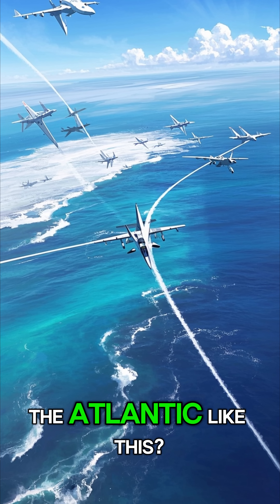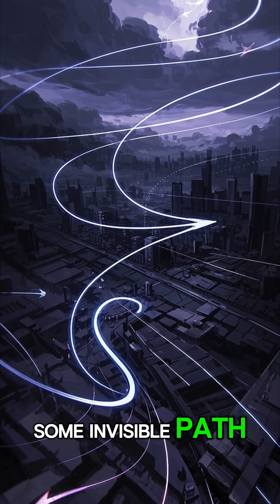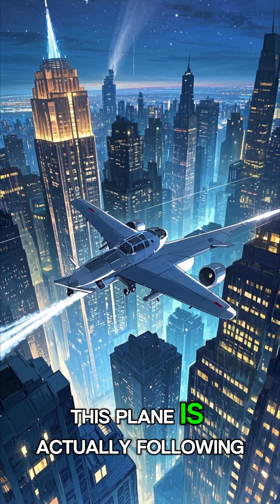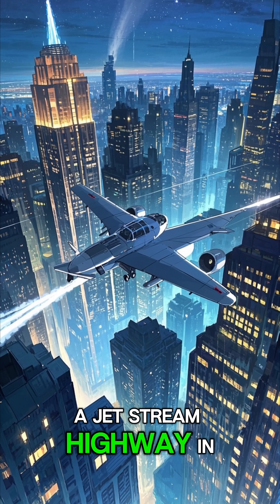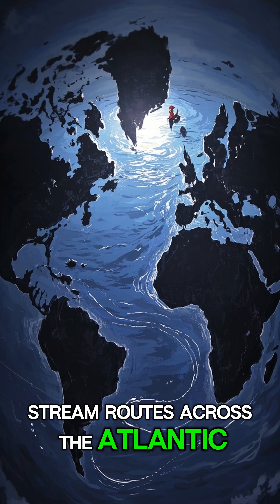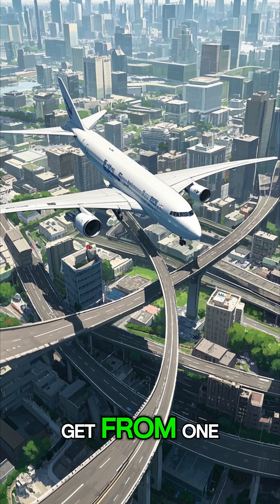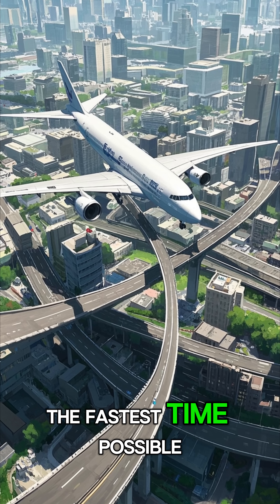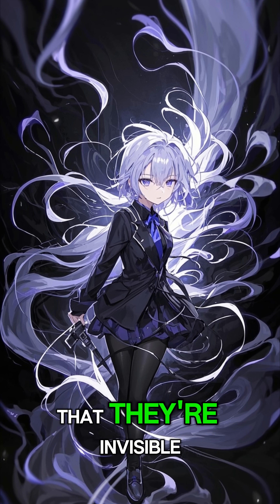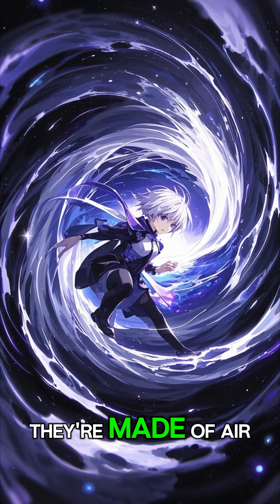Why do planes fly across the Atlantic like this? You might think they're following some invisible path, and you'd be right. Departing from New York, this plane is actually following a jet stream highway in the sky. These are the major jet stream routes across the Atlantic. And just like a highway here on the ground, these routes are used to get from one major city to another in the fastest time possible. But what's really cool about these jet stream highways is that they're invisible — they're not like roads or train tracks that you can build. They're made of air.